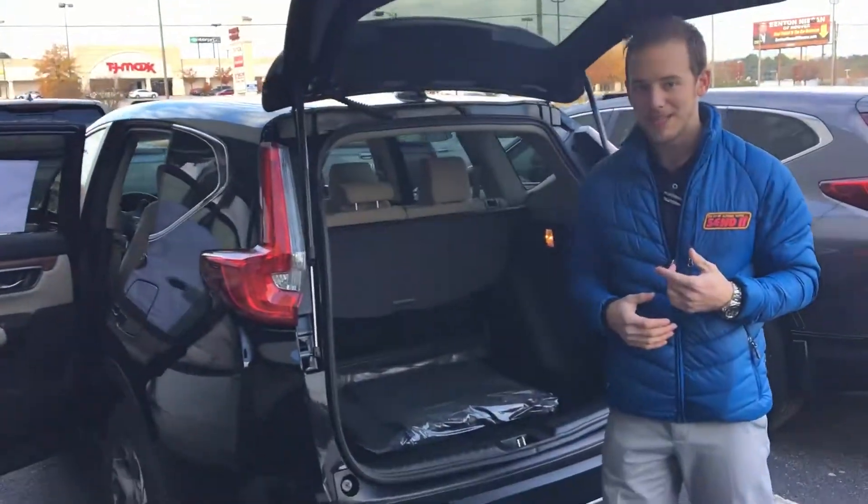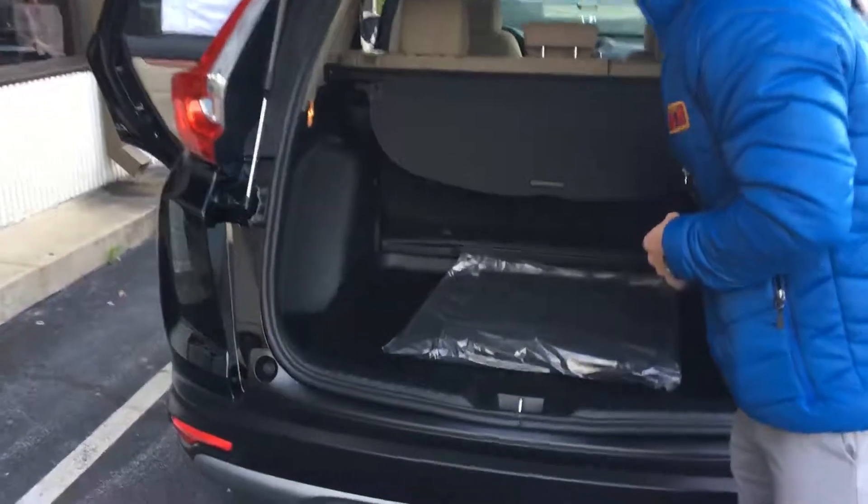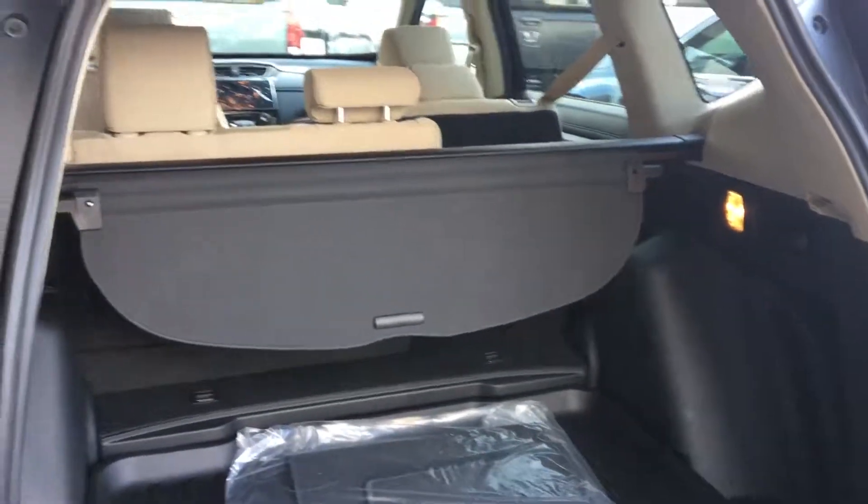Now, I have one of those behind me in that EX trim level. I wanted to point out some unique features about this vehicle. In the rear of the vehicle, you are going to have these handles to release that 60-40 split on the rear seats,